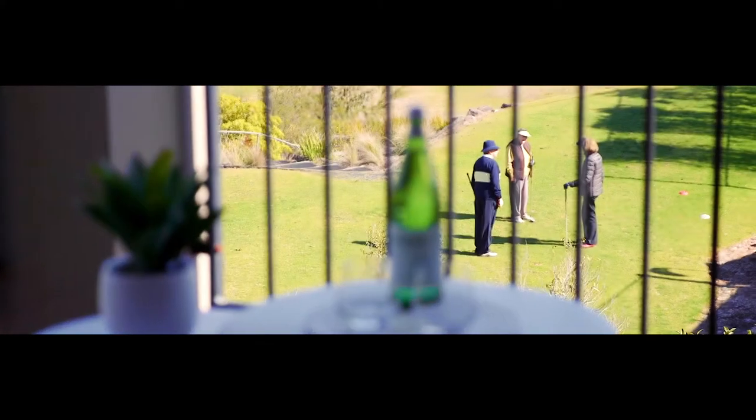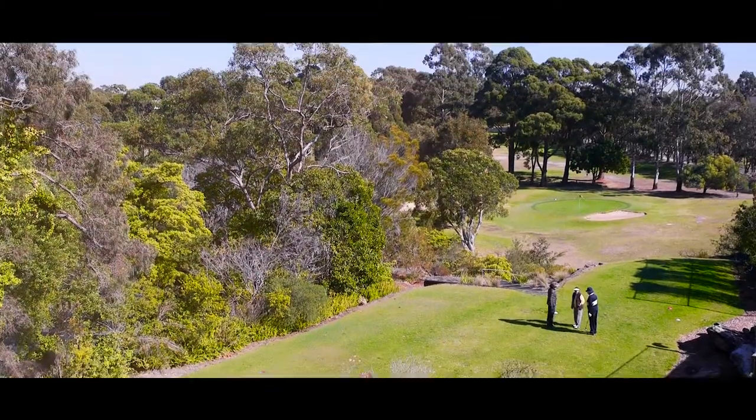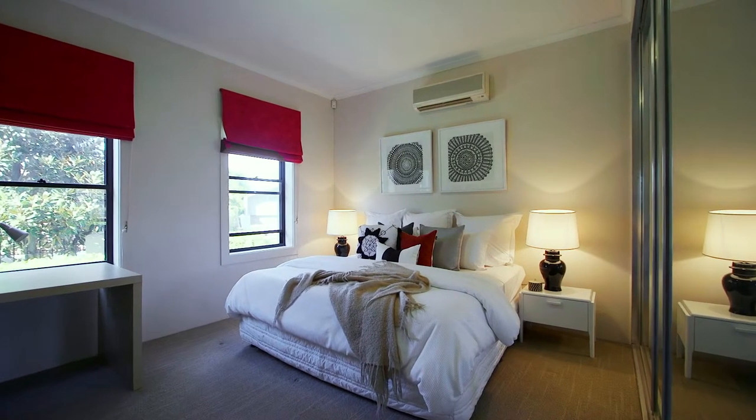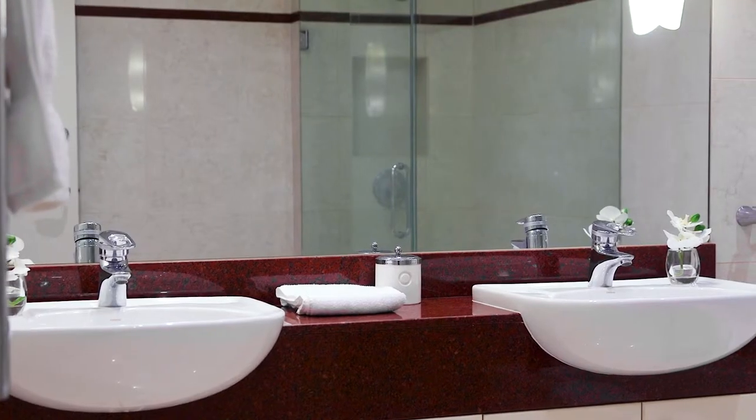The views across the golf course are stunning. And I'm told sunsets here are simply breathtaking. You have a further four generous bedrooms, and as well as the oversized main bathroom, there's a powder room for guests.